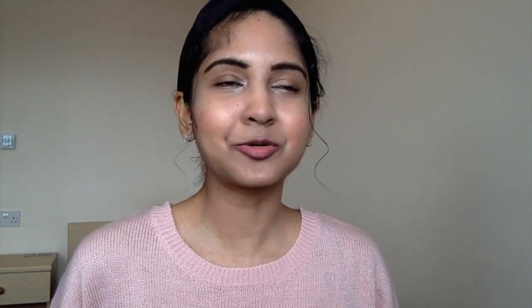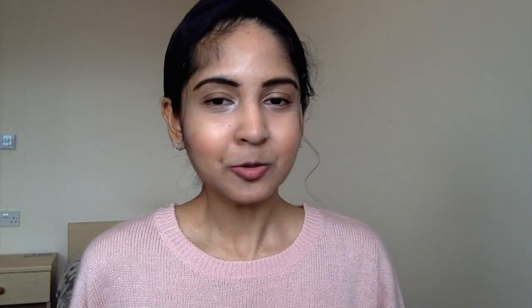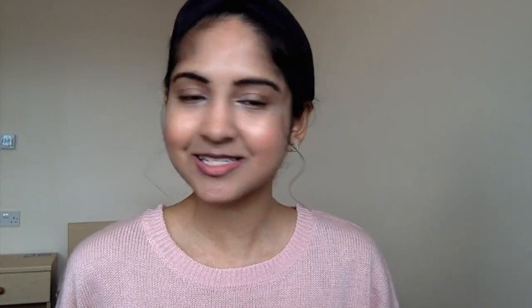The first app on my phone is probably the most important one — it is the BNF. BNF stands for the British National Formulary; it is a formulary of all the drugs used in the UK. It tells you the dose, the indication, and the side effects of drugs. It also tells you which drugs are licensed or unlicensed, and it tells you the cost of the drug so you know which brand is the most cost-effective when prescribing.